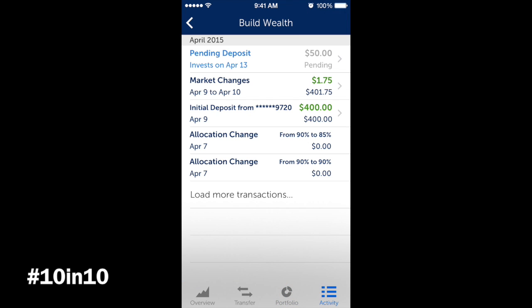Under activity, you can look at your past activity. There's an allocation change shown — you can see I changed mine from 90 to 85% stocks. You can also see the initial deposit, market changes showing how much I've made, and an upcoming deposit of $50 coming out on the 13th.